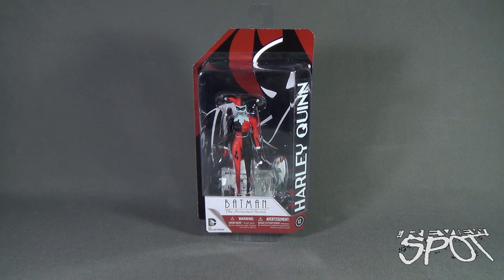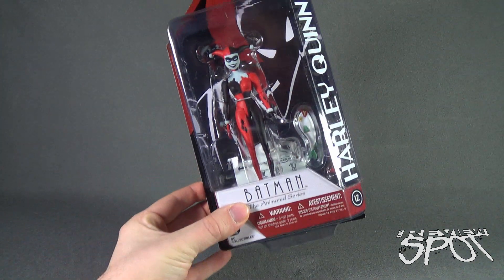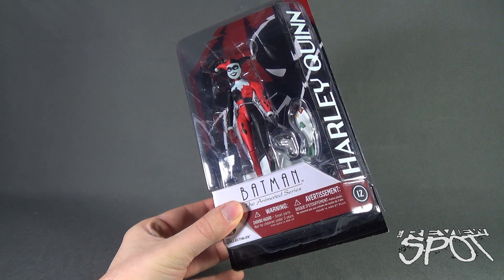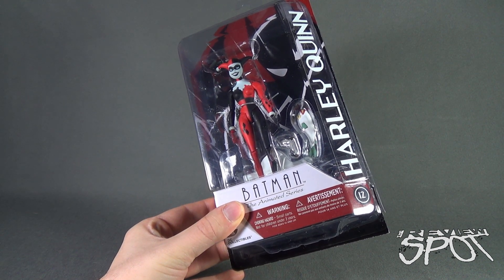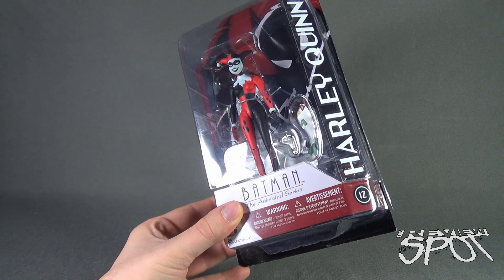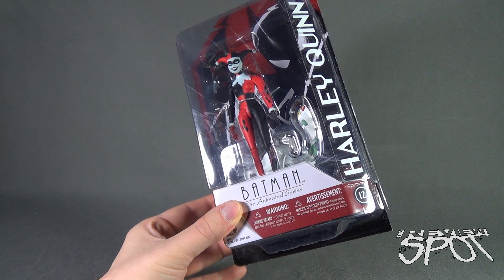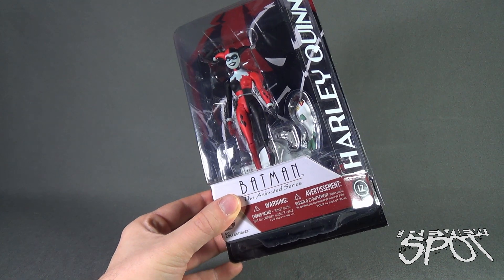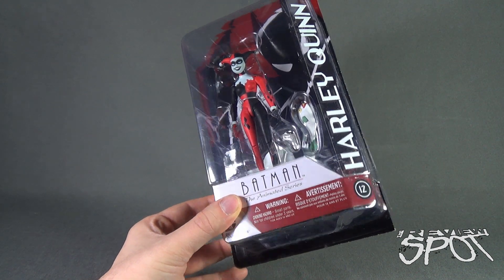Toyspot — we are having a look at DC Collectibles Batman: The Animated Series number 12, Harley Quinn. A figure that a lot of collectors were waiting for. Harley Quinn is depicted from her animated release and comes with a laughing fish and a pop cap gun. It is recommended for ages 14 and up as it has small parts and is not recommended for children under three years of age.